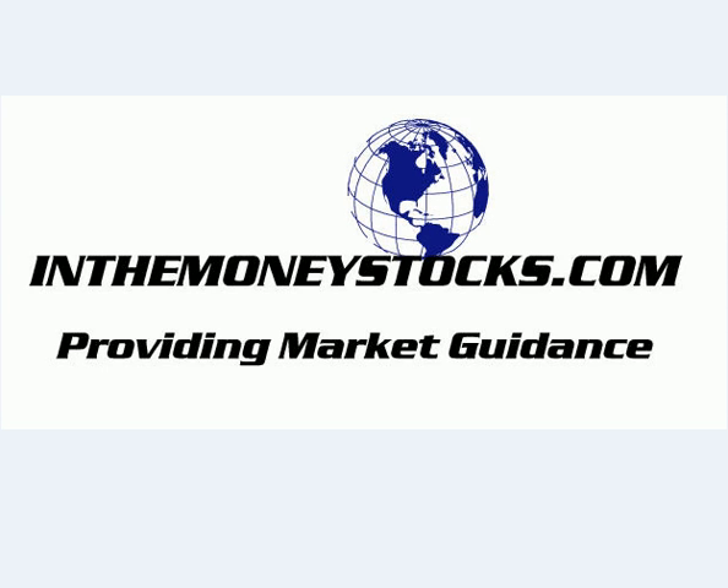Hey folks, welcome to Market Technical Analysis by InTheMoneyStocks.com, your leader in pure technical analysis, avoiding all that Wall Street hype. Today, Thursday, August 7th, 2008.